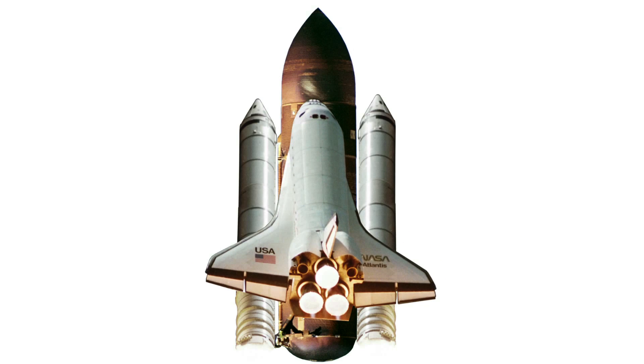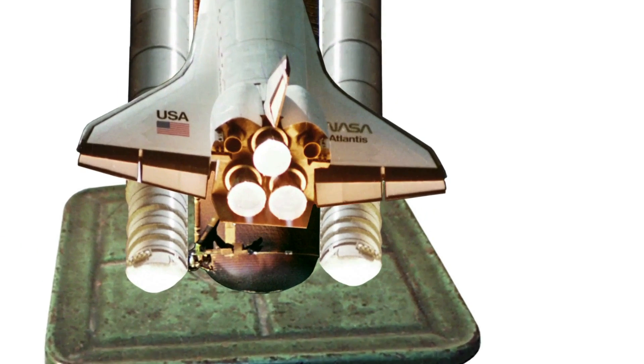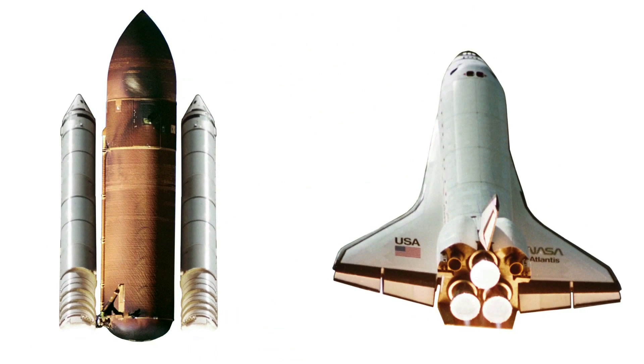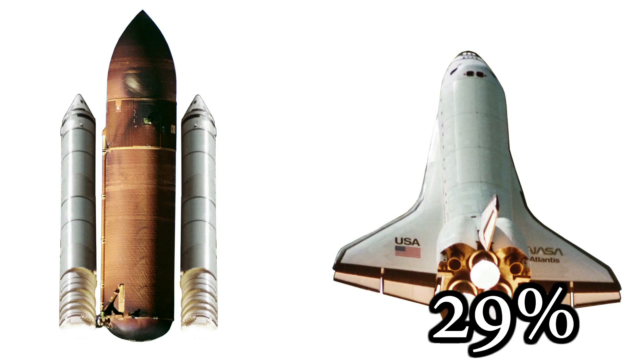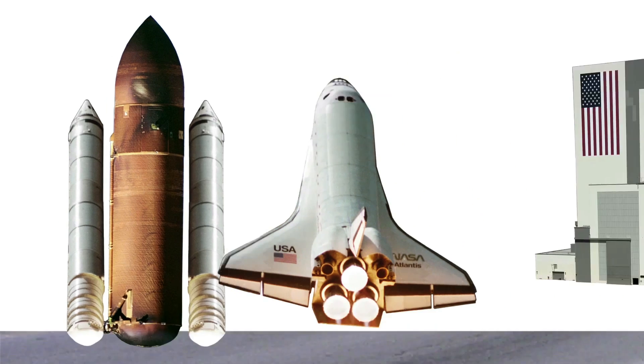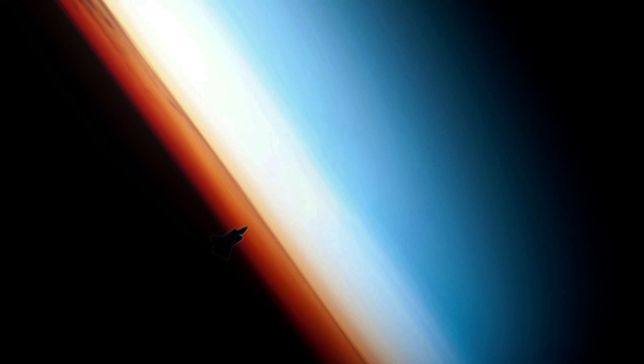What's with the extra rockets and all the fuel? The shuttle weighs about 4.5 million pounds, and the orbiter's three engines alone aren't powerful enough to launch. In fact, the orbiter's engines only supply 29% of the necessary thrust. The rocket boosters provide the rest. During launch, the external tank is jettisoned and the boosters separate from the orbiter, which is the only part of the shuttle that actually makes it into orbit.